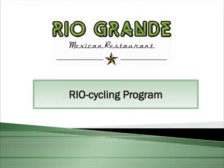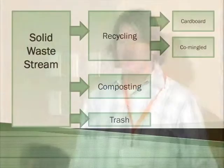My name is Henry Mouton with the Rio Grande Mexican Restaurant, and today I'm here to talk to you about our composting program in particular, which is part of our larger recycling program — or as we like to call it, our Rio Cycling Program.